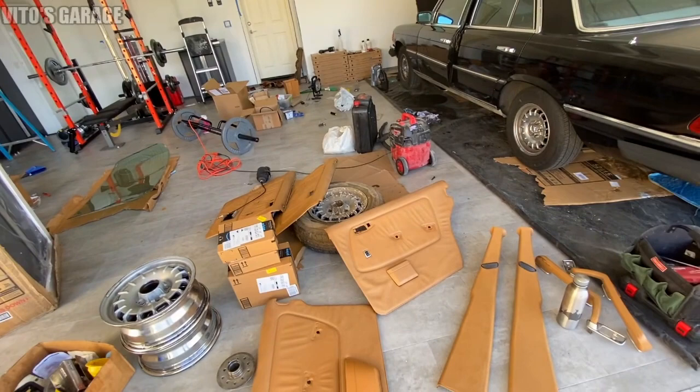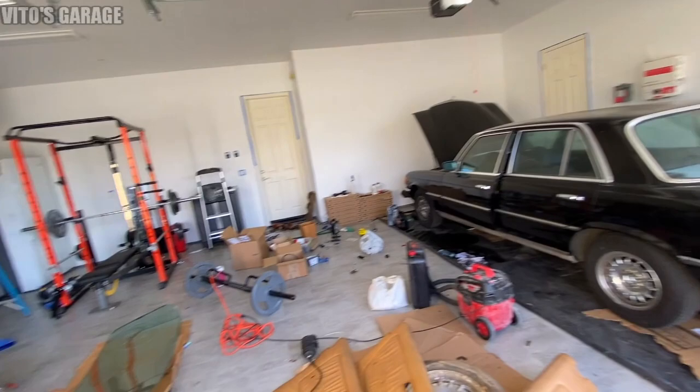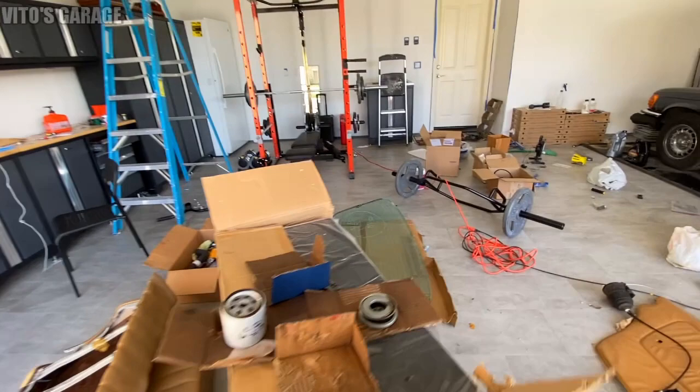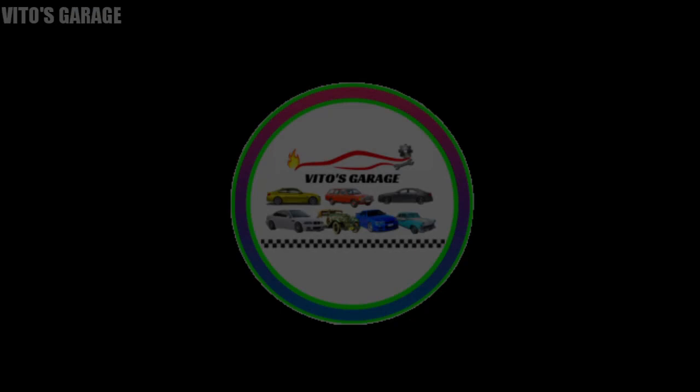Keep hunting for parts, keep saving and collecting these parts. We also got an amazing rear seat in great shape, and also this right here - a rear windshield - amazing.